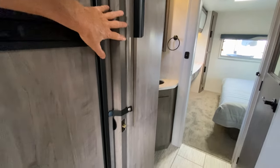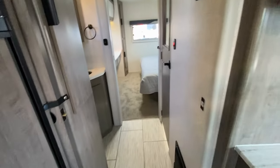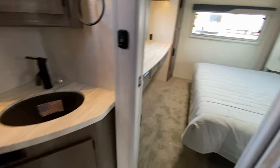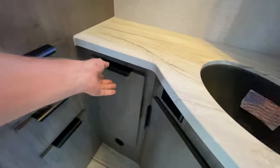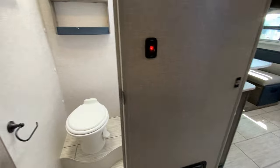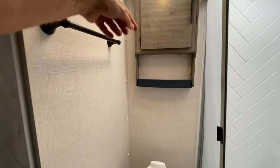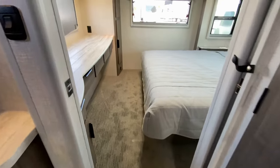As we go down the hallway, we have a privacy door — it's a pocket door that will close off the bedroom area. Now if you're sleeping out here and that door is closed, you still have access to the bathroom. However, we also have another privacy door right here, so you can close it off from both sides, and that way everybody has plenty of privacy. Nice size bathroom here, and we have a nice size shower and skylight as well as the commode, hang-up clothes, and towels.